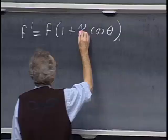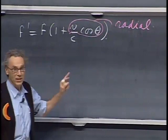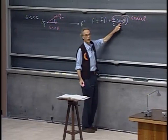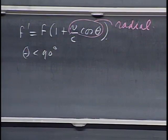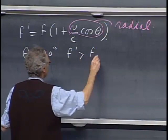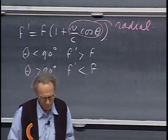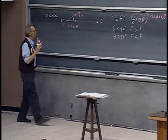What matters is only the radial component of the velocity. If theta is 90 degrees — just like we had with sound — then f-prime equals f, because the cosine of theta is zero. If theta is smaller than 90 degrees, it's coming towards you, so f-prime is larger than f. If theta is larger than 90 degrees, the object is going away from you, and f-prime is smaller than f. You would get a similar equation for sound by replacing c with the speed of sound, but this only holds for electromagnetic radiation if v over c is much, much smaller than one.